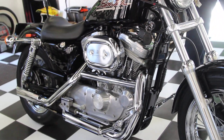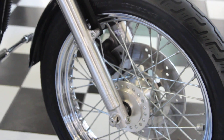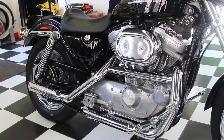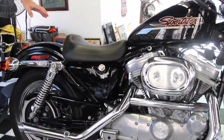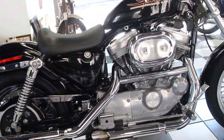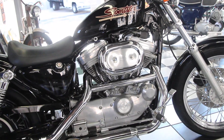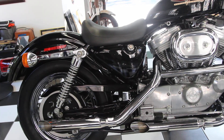It has chrome spoke wheels, 5-speed transmission, and it's an evolution engine which is good for 100,000 miles — it's a fantastic motor. No oil leaks whatsoever on this engine, which is rare even for a new Harley. It doesn't leak oil anywhere. It has brand new rocker box gaskets, and the tires are in excellent shape.